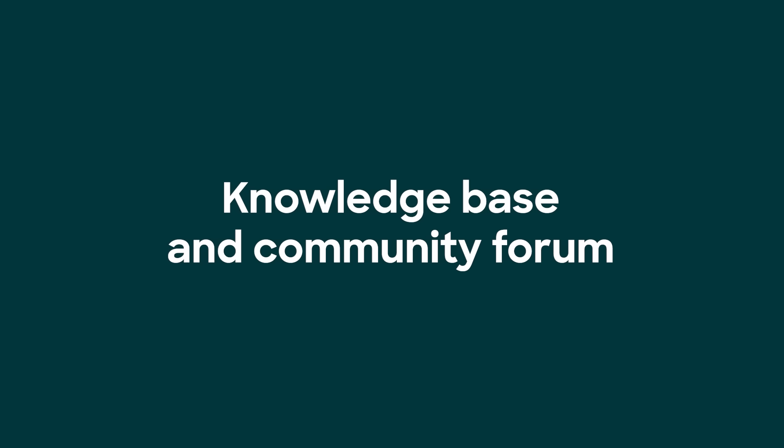And by the way, Zendesk offers all these capabilities and more. Number one: make it easy for people to help themselves and reduce ticket volume for your support teams with a knowledge base and community forum.